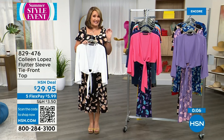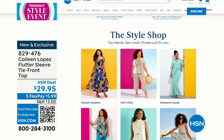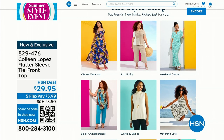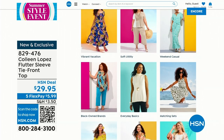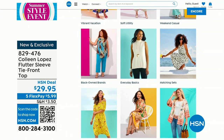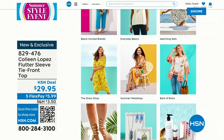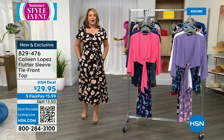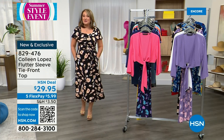You can check out all the inspiration for our Summer Style Event at the Style Shop on HSN.com — shop by whatever you're up to this summer: weekend casual, vacation, everyday basics, matching sets. Five flex pay on all fashion today on HSN. Coming up next: a ruffle dress on five flex pay and much more. Stay tuned for more of our Summer Style Event.